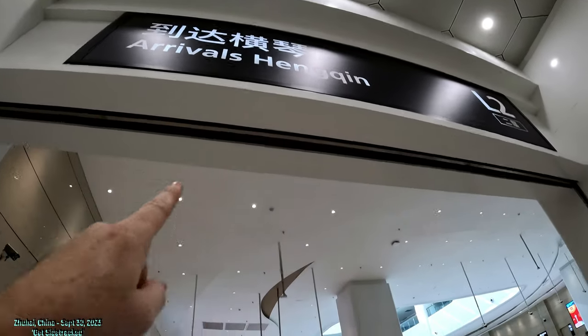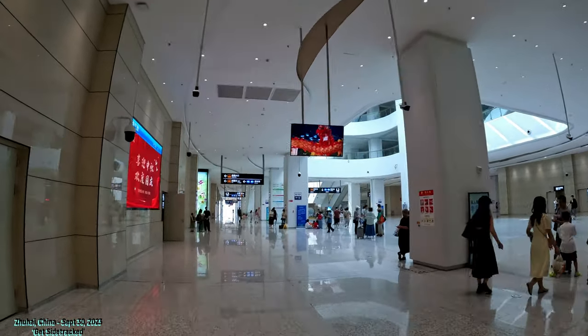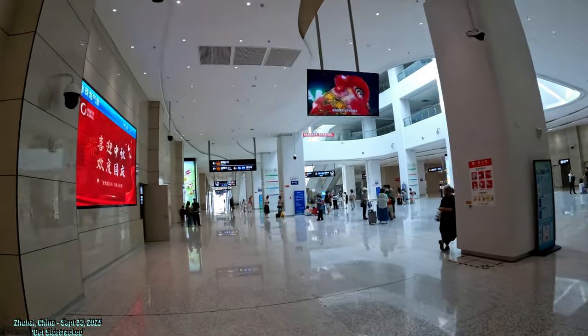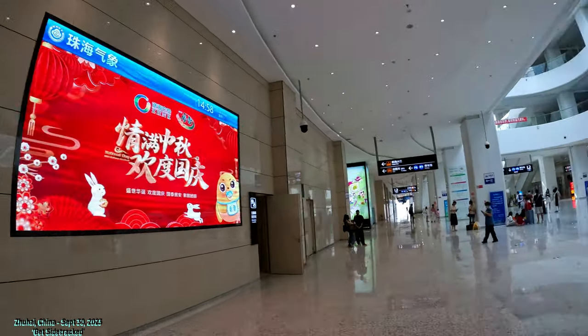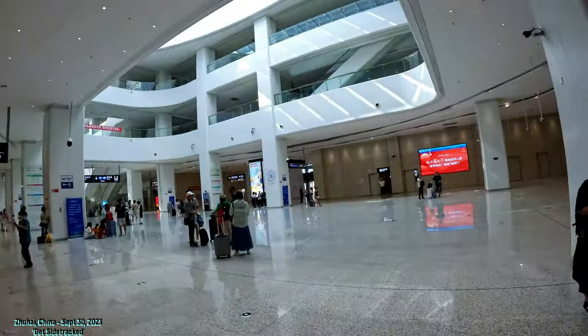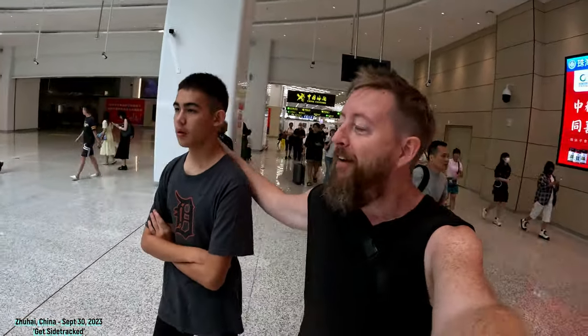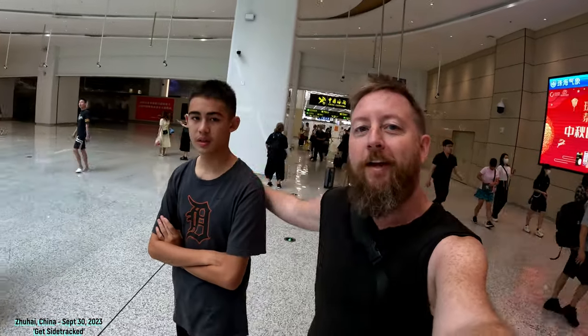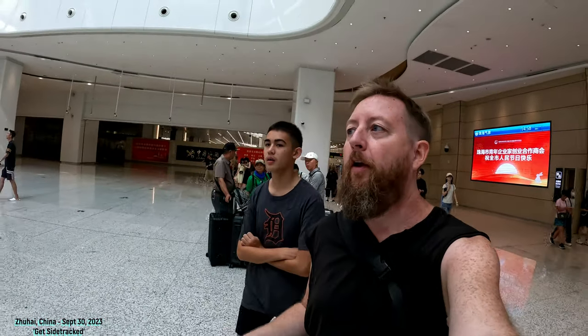And now we've arrived in the arrivals of Hengqin. So now we're coming in — this is where, when we come through immigration, we come into this area. So that's how you get over to the Hengqin side. We had to use our passports and got a visa, so you need a China visa to get in. But once you do, you're all set up.